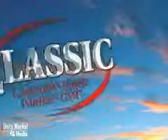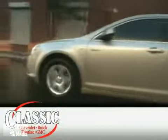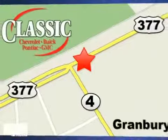At family-owned Classic Chevrolet Buick Pontiac GMC, car buying is fun again. We are conveniently located on East Highway 377 in Granbury.